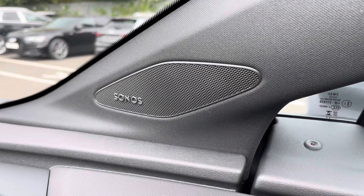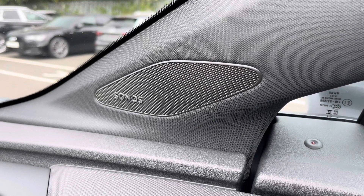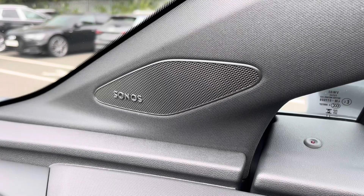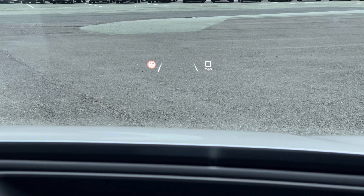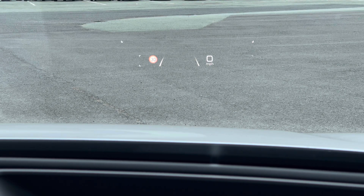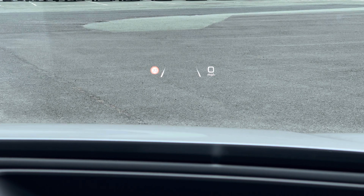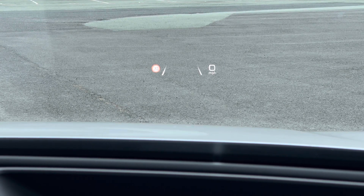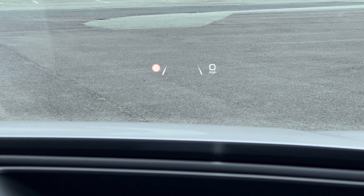Additionally, we have the optional Sonos sound system providing an immersive sound experience over the standard sound system. The standout feature is the optional head-up display, which can be adjusted via the settings in the MMI touchscreen and can display various information including your speed and lane departure warning, so you can keep your eyes on the road while driving.